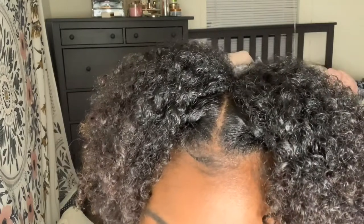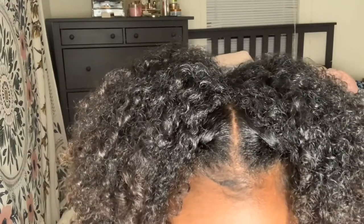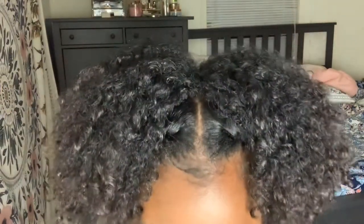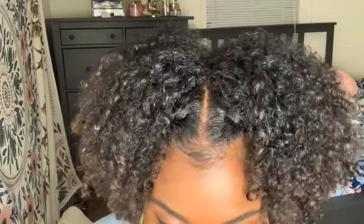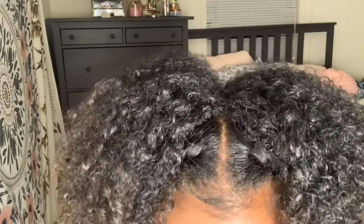Oh my god, the lip liner is amazing — it glides on so smooth, it feels really good. Adding the lip color on top — I already love this color, this is my color! It looks super cute. It dries really really fast. I wish it was just a tad bit darker, but it's really really cute.